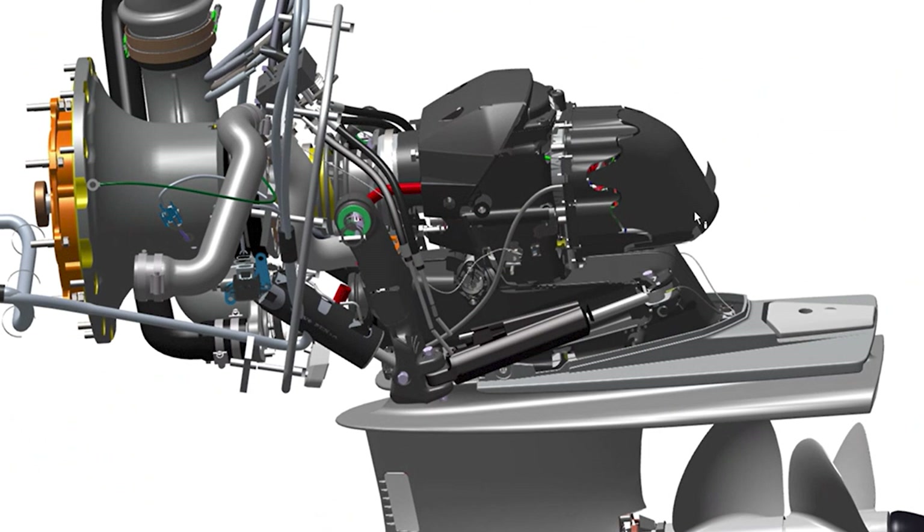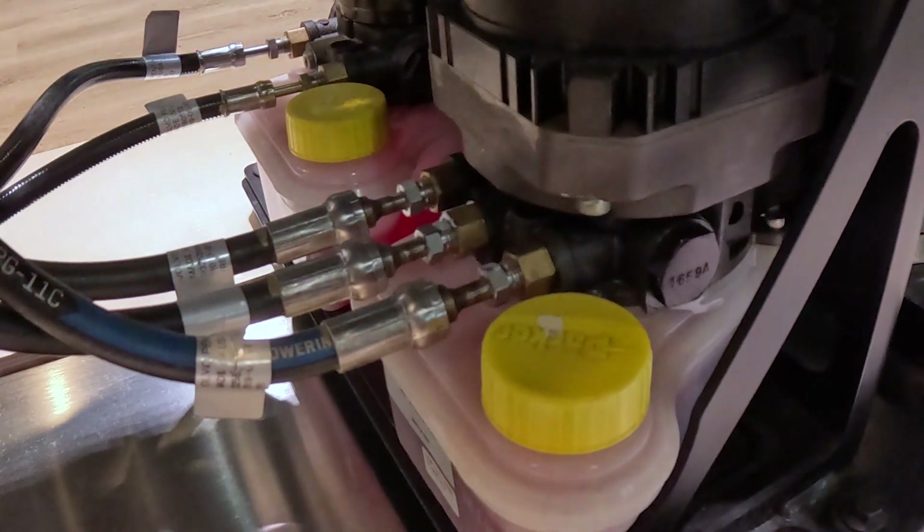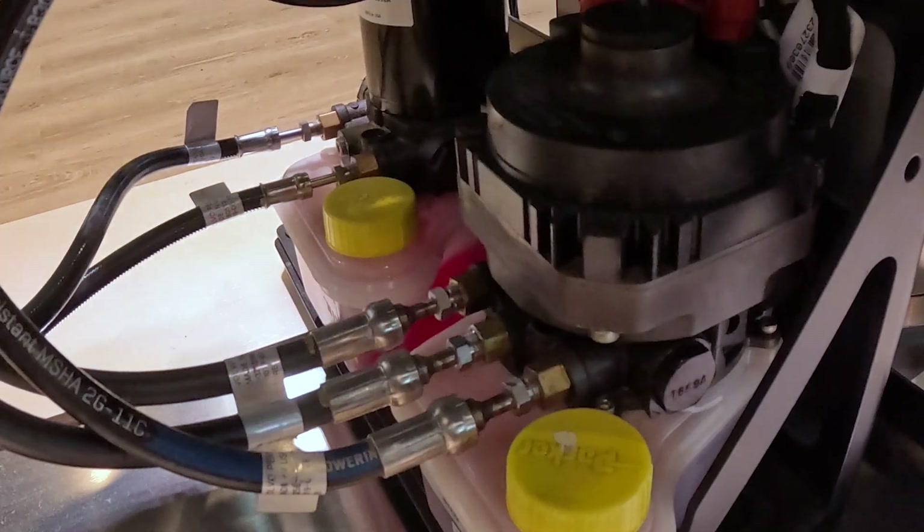The drive has many other sensors, including for the hydraulic oil, water in the gear oil, RPM, and other sensitive areas of the drive.